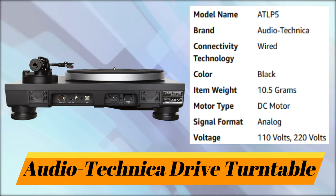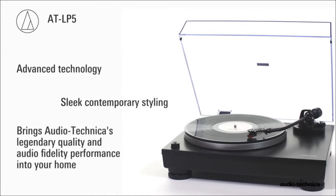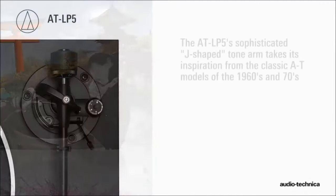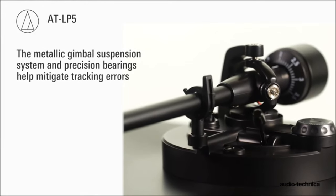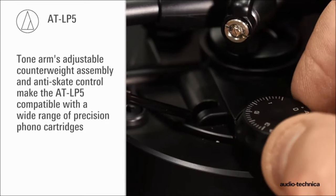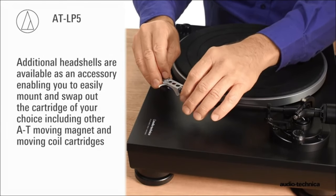Number 7: Audio-Technica Drive Turntable. With advanced technology and sleek contemporary styling, the AT-LP5 direct drive turntable brings Audio-Technica's legendary quality and audio fidelity performance into your home. Born of Audio-Technica's rich analog heritage, the AT-LP5 incorporates a sophisticated J-shaped tonearm, taking its inspiration from the classic AT models of the 1960s and 70s. Featuring a metallic gimbal suspension system and precision bearings to mitigate tracking errors, the tonearm includes an adjustable counterweight assembly and anti-skate control, making it compatible with a wide range of precision phono cartridges. The lightweight head shell includes a pre-installed high-performance AT95EX dual-moving magnet stereo cartridge created specifically for this turntable.